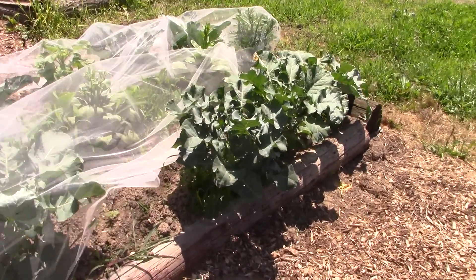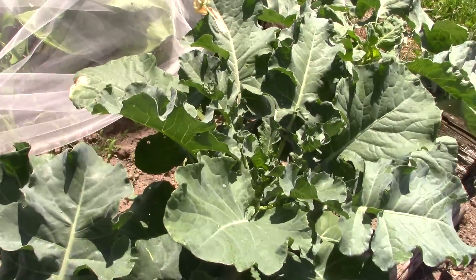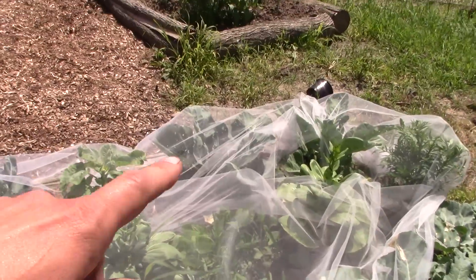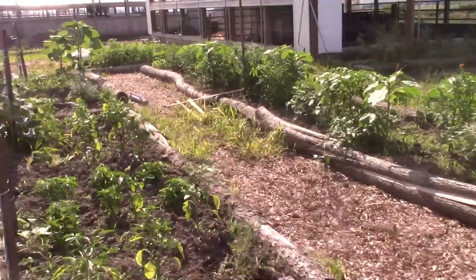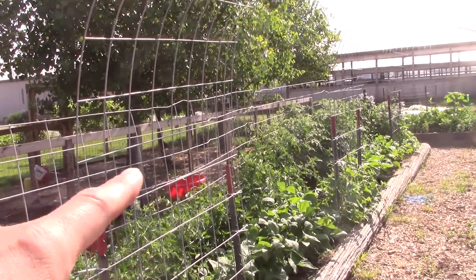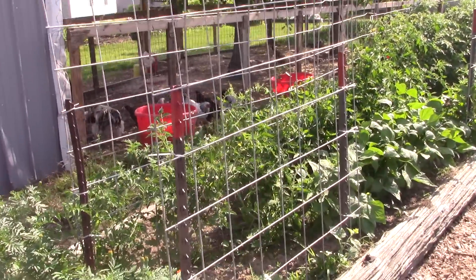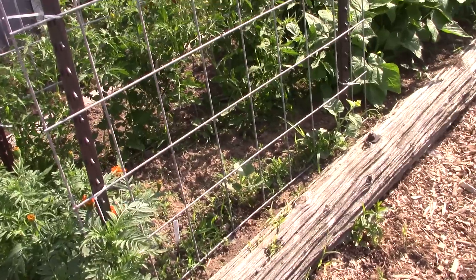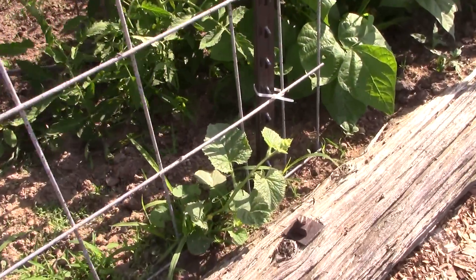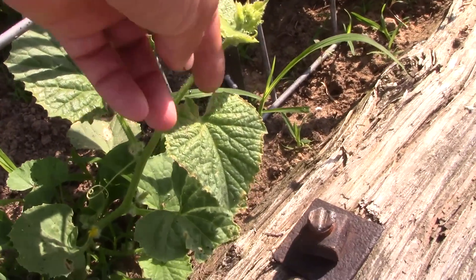The wind blew the mesh off. I just checked these for eggs, but this is broccoli and on the other side is cauliflower. On that opposite side were the tomatoes. On this side I have Kajari melons on this trellis — they're not doing a whole lot just yet, but just starting to put off runners so they can be trellised up here soon.